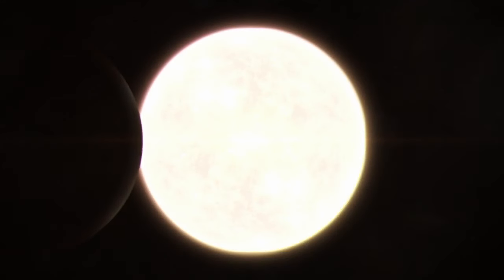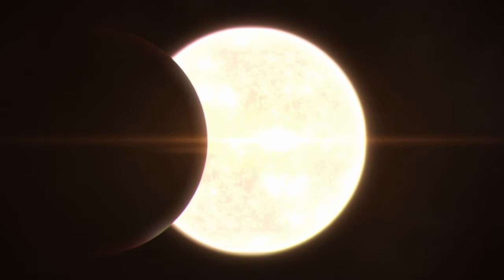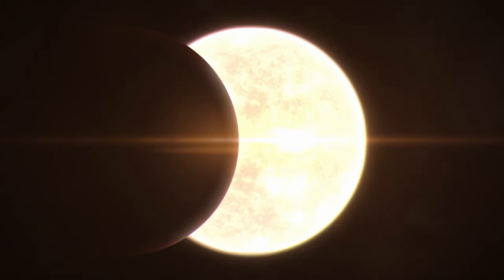In that final 10 minutes as you approach totality, and particularly in the final two or three minutes, that's when things really change dramatically. You'll hear birds roosting, things like that. Prior to totality, we're going to have all our telescopes trained on the sun so people can see sunspots and solar activity.